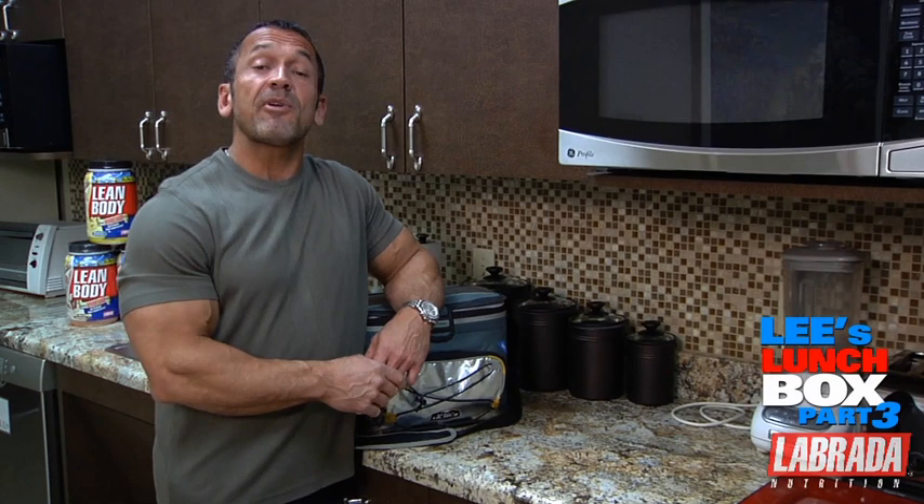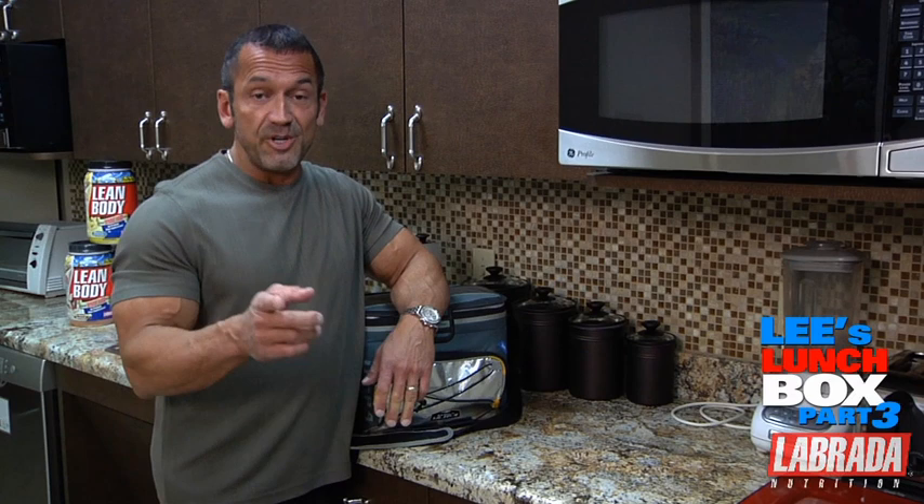Hi, I'm Lee Labrada and welcome to another edition of Lee's Lunchbox. I'm here at Labrada Nutrition Headquarters in Houston, and the purpose of this segment is to show you how I eat during the day to help myself stay lean. Hopefully you'll be able to learn some tricks and tips that you can use in your program. So without further ado, let's see what's in my lunchbox.